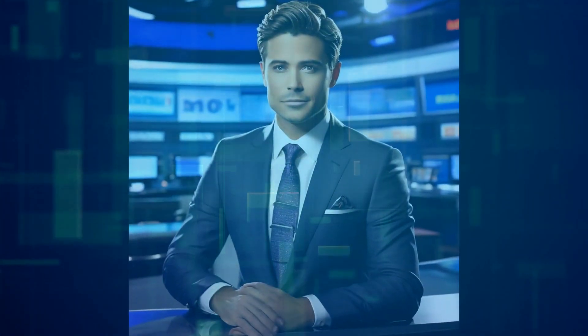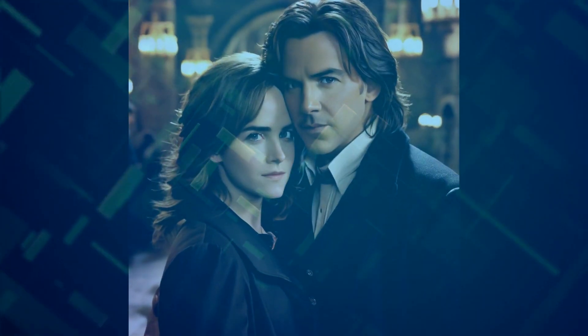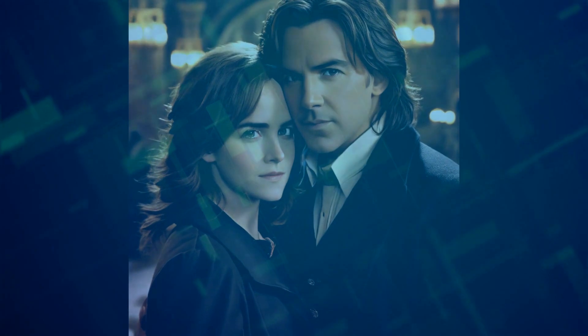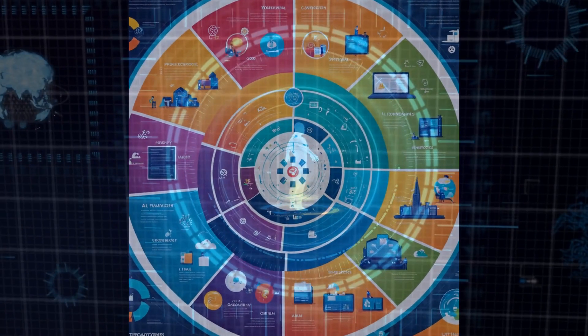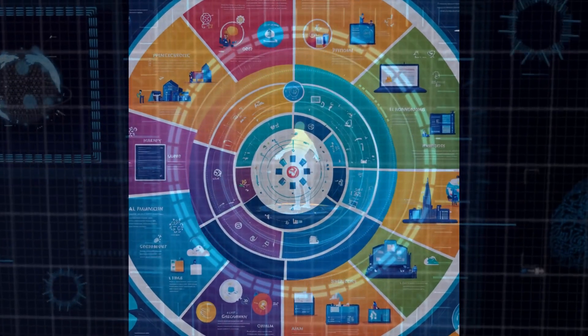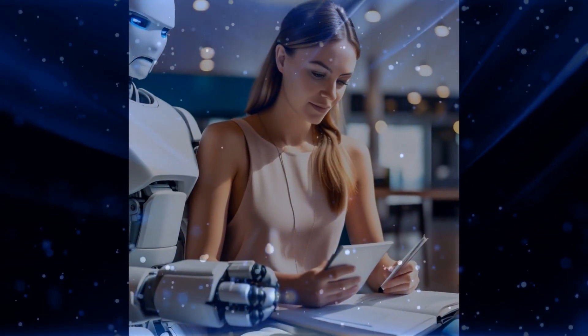Microsoft's Work Trend Index reveals some fascinating insights about AI in the workplace. Did you know that 75% of people are already using AI at work? That's huge! And get this — 78% of AI users are bringing their own AI tools to work instead of waiting for their companies to catch up. This shows just how eager people are to embrace AI and its potential.